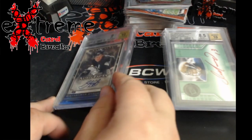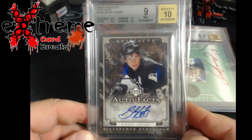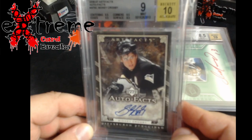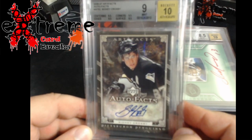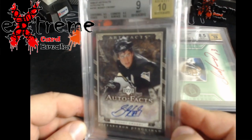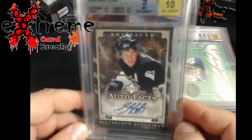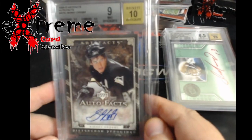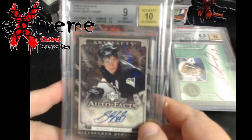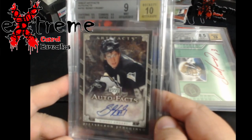Picked that up really cheap on Golden. And then my little PC pickup — I told you there was another one coming. Sidney Crosby, came back a 9/1.0. I do not like the 9, but it says the surface is an 8.5. I almost want to crack it and send it to PSA to get my 9 that way, but I just don't want to have to repay into the card. I got this really cheap on Golden — with commission it was like $200 for a Sidney Crosby auto. That's insane.